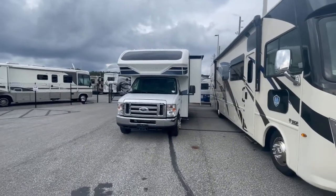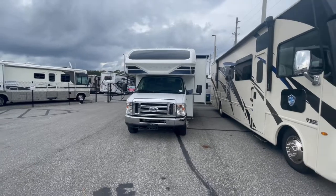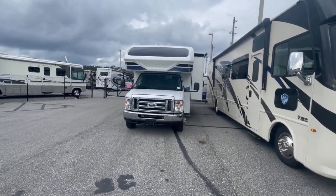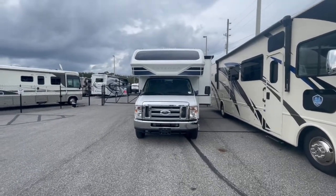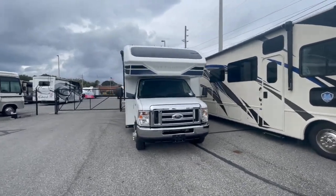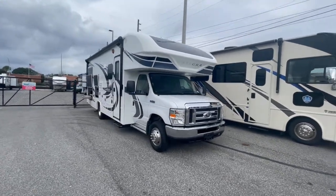Hello, this is Jake here at Travel Camp RV in Jacksonville, Florida. We're located at the corner of Southside Boulevard and Beach Boulevard, right next to Walmart. Got some good news for you today — a really good treat: a 2020 Class C motorhome, the Integra Odyssey.